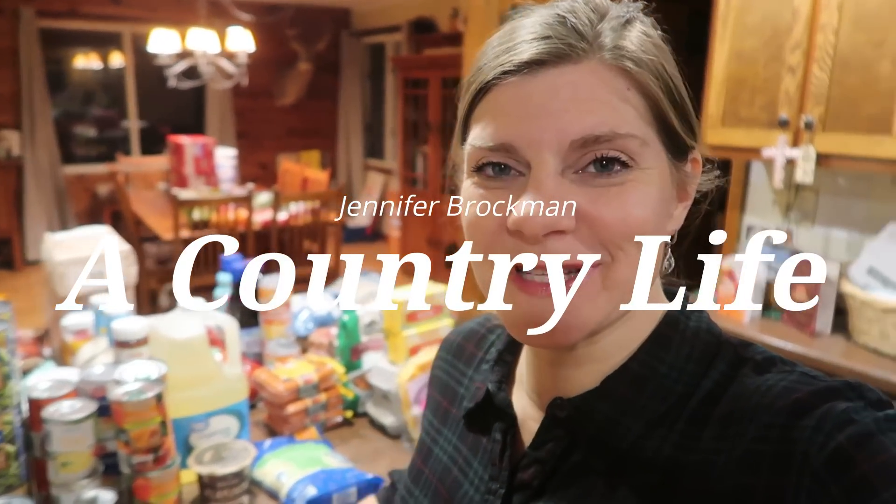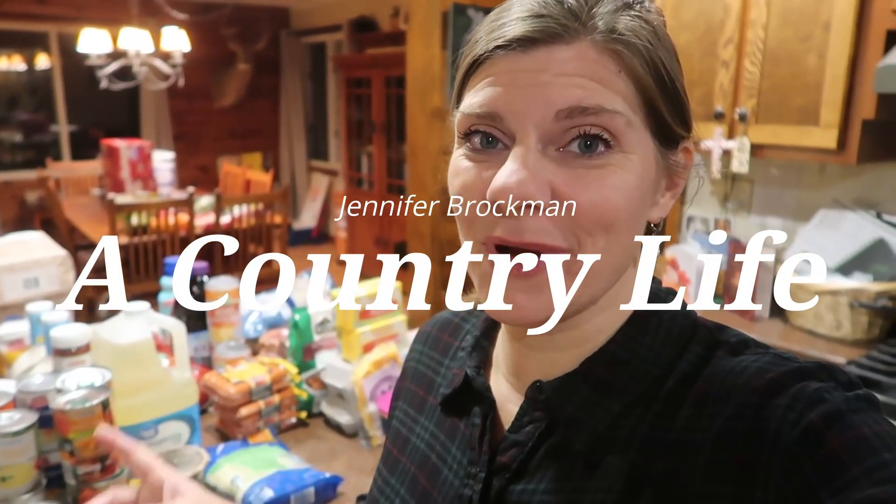Hi there and welcome to my channel. I'm Jennifer and this is A Country Life. Tonight I'm sharing a grocery haul, but it's so much more than that — it's actually a little bit of household stuff as well as some Christmas presents. So Emily, if you're watching this, you're going to want to tune out right now because otherwise you're going to see some gifts that Colt is going to get for Christmas.